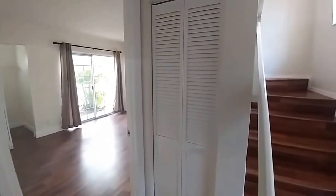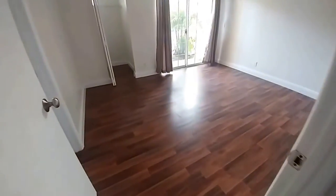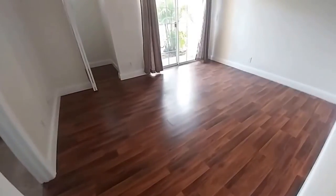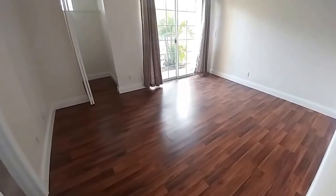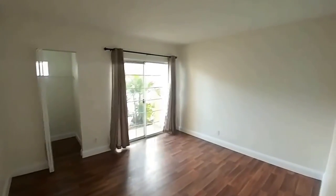Straight ahead we have a coat closet here, and this closet houses the AC and the hot water heater. The home has wood vinyl floors throughout, except for the bathrooms and kitchen area which have tile.